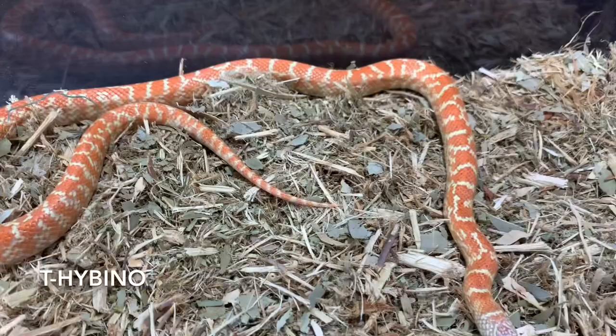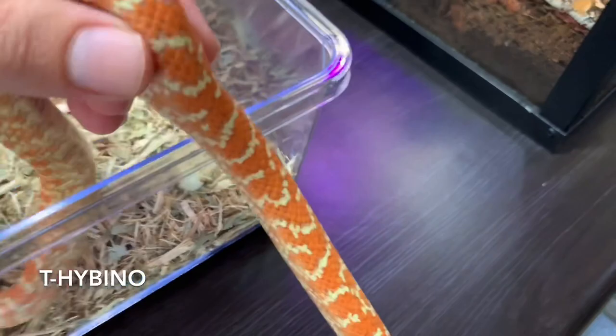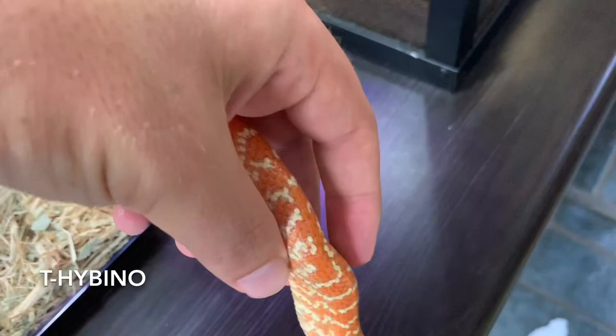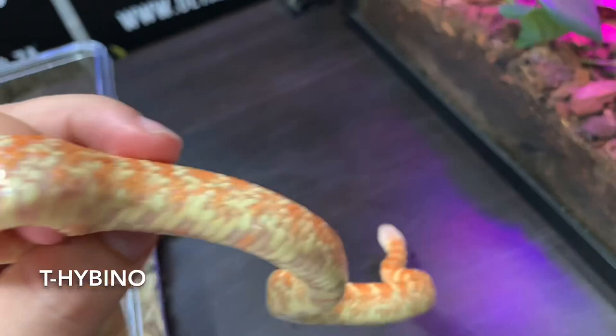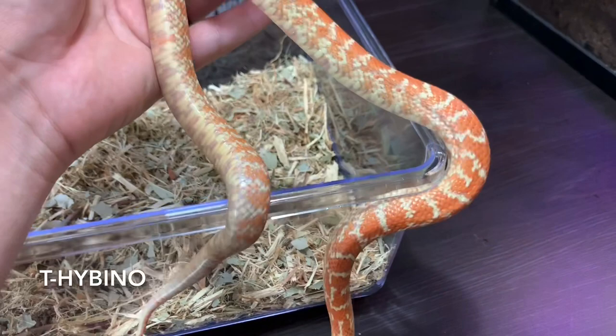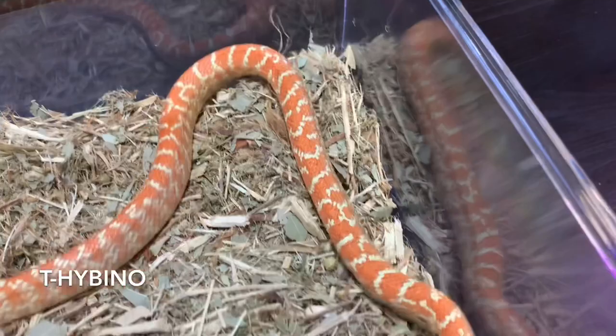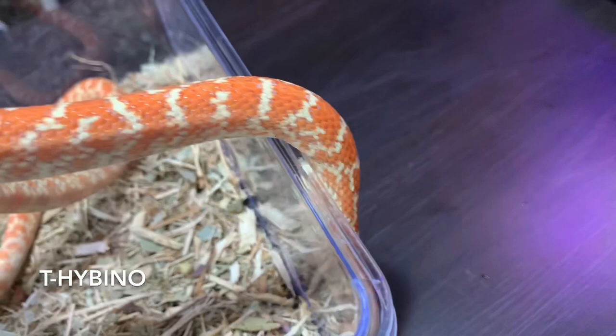Next we have one of my favorite morph combos — a T-minus harbano Florida kingsnake, which comes from a selectively bred high-orange line of Florida kings. This is a double recessive mutation: it carries both T-minus albino and hypo, and we call that a harbano. Just look at the oranges in this snake — it is truly amazing. I can't wait for this guy to get bigger so we can breed him and make more of these.